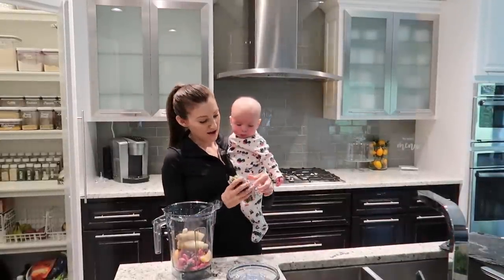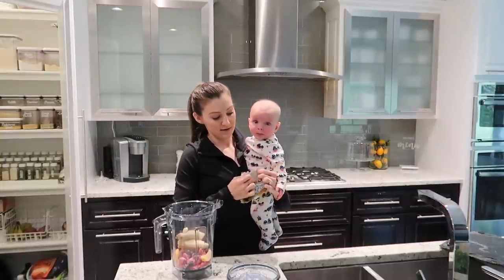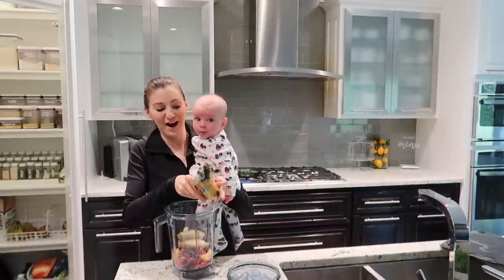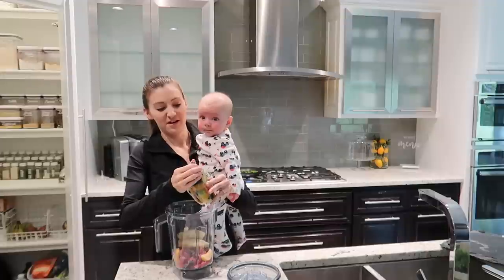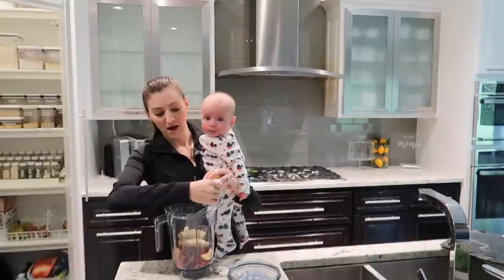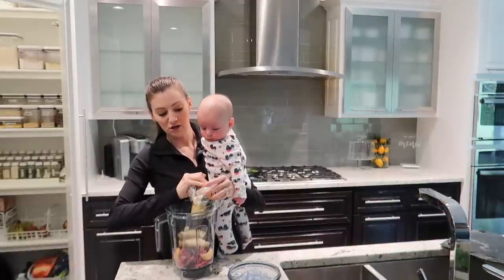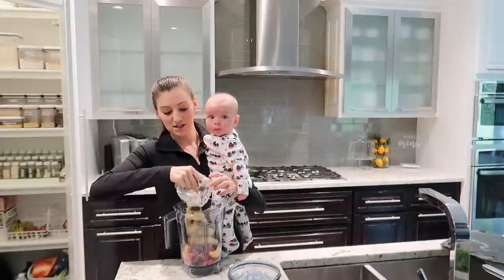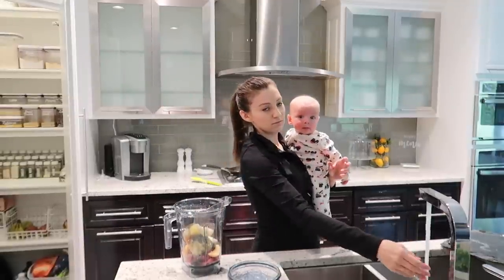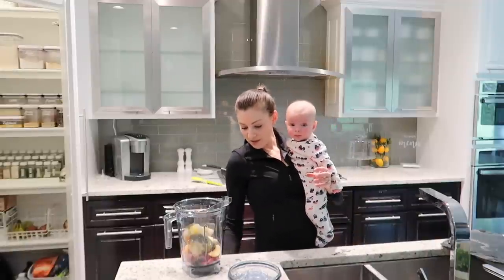I'm making myself a little egg scramble, and I'm making a smoothie for Jim — I'll have whatever extra he doesn't finish. I'm using one of these frozen packets from Costco with some other tropical fruits and a banana. Then I'm adding water, a little chia seed, and maybe some oat milk, almond milk, or some plant milk — not sure what I have in the fridge — and we'll blend that up.